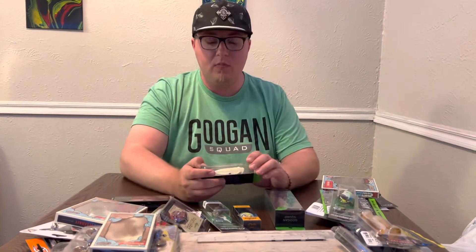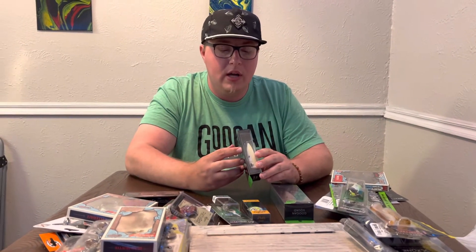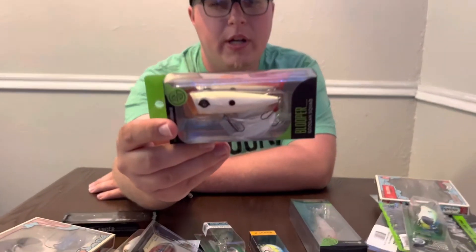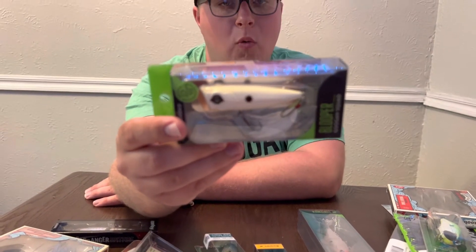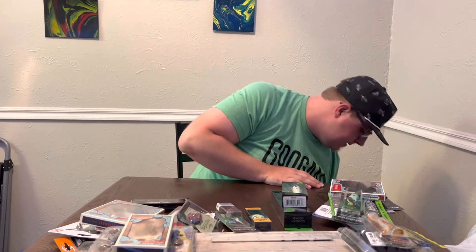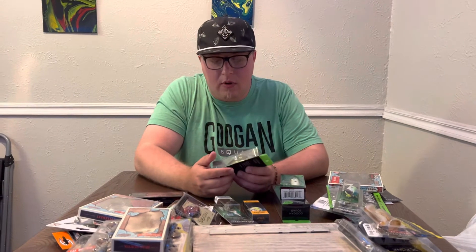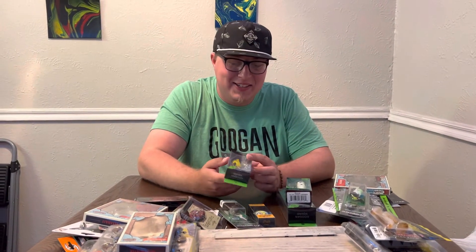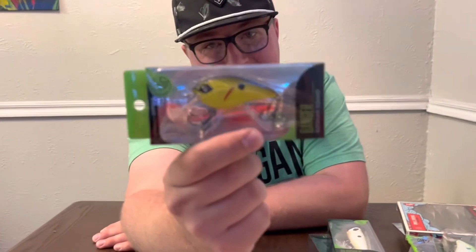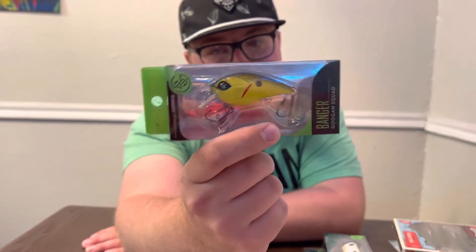Next we got a white Blooper — actually in the bone color. Got a couple of these, they work pretty good for smallies and largies on top. Then we got a Banger in the chartreuse black color — I probably have about nine of this exact same crankbait from all the Gungen boxes.